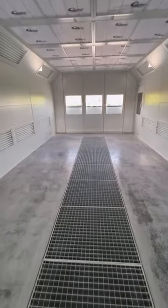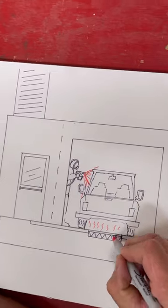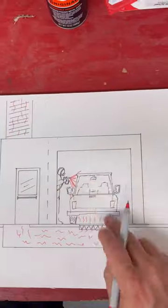There are grates in the middle of the floor because it's a downdraft paint booth. As the painter sprays, the fumes are sucked down through the grates that hold filters underneath, then through a tunnel where the fumes are filtered a second time behind the mixing room, and then finally they exit through the roof.